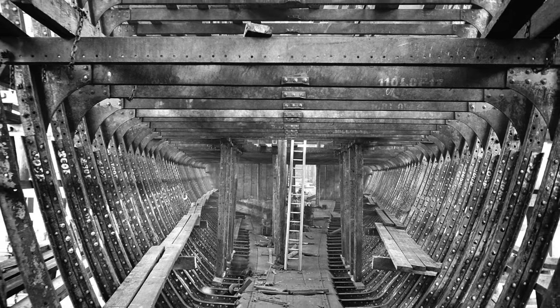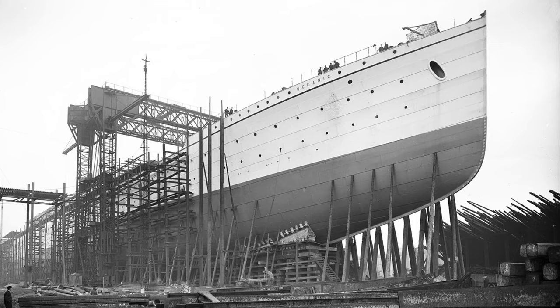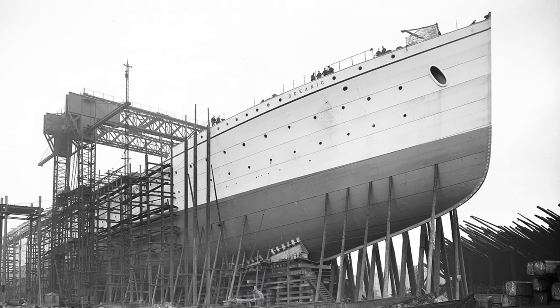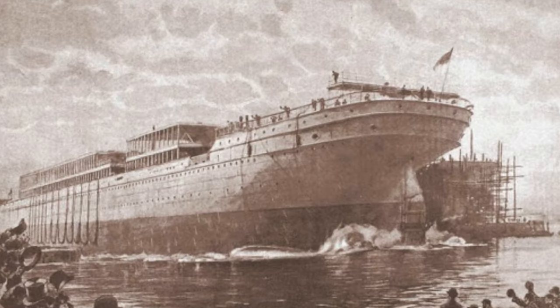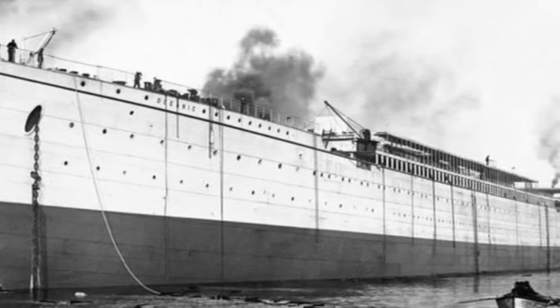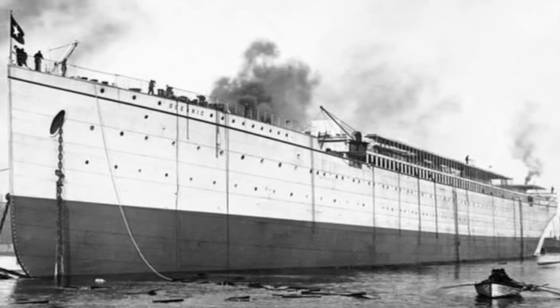Oceanic was fully framed by January 1898, fully plated by July 1898, and launched in January 1899 with a crowd of as many as 8,000 spectators. Oceanic was painted a light gray for the launch to allow for better photographs and subsequent publicity.